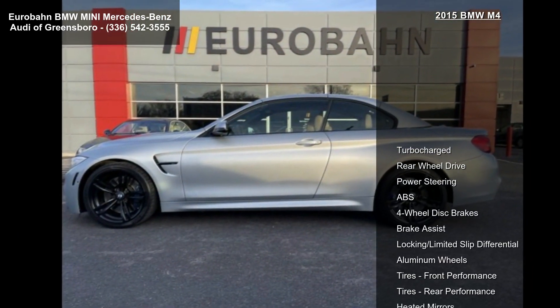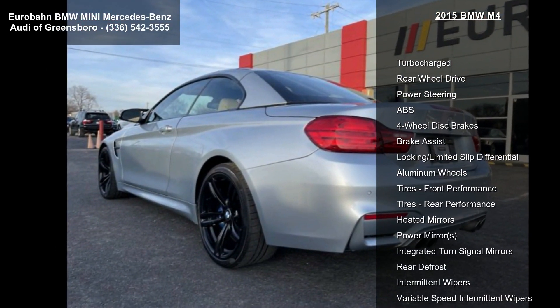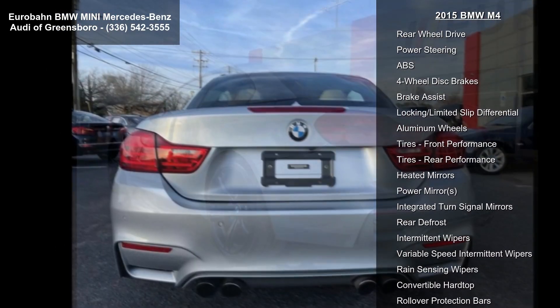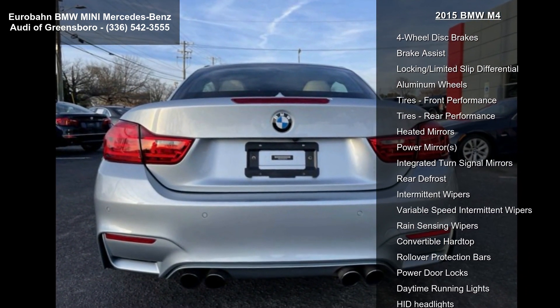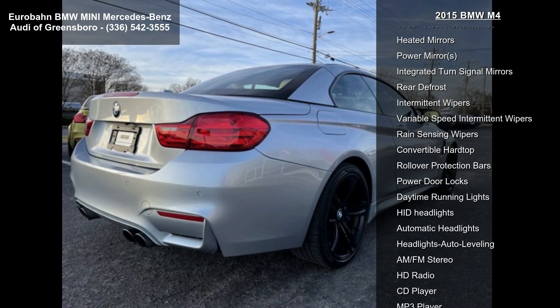This vehicle's top features include turbocharged, rear-wheel drive, power steering, ABS, four-wheel disc brakes, brake assist, locking limited slip differential, aluminum wheels and tires, and front performance.